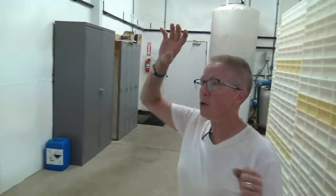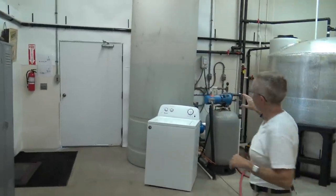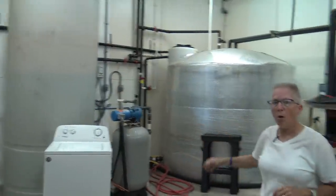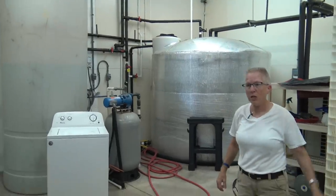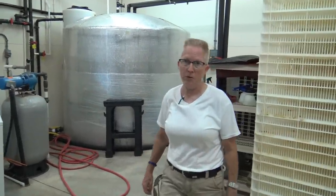The water that goes through the machines to cool them winds up over here in these tanks, so we're able to recycle the clean water. That's what we use for washing trays, washing the floors, and other general washing in the building. Along with the hatchery, there is a dairy farm over here that has 500 milk cows. Whatever water doesn't get used up here at the hatchery gets pumped over there and used for the milk cows. So all the clean water used to cool these machines gets recycled and reused over and over again.